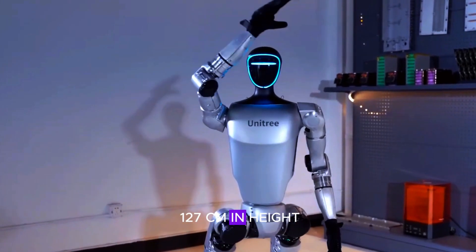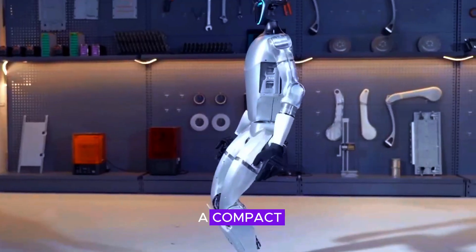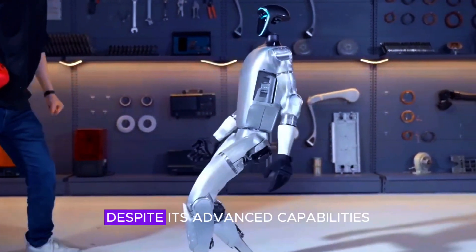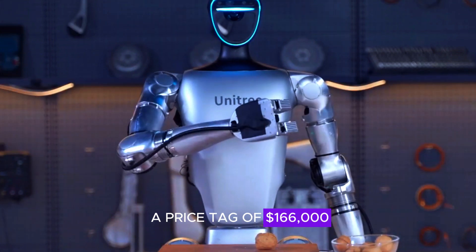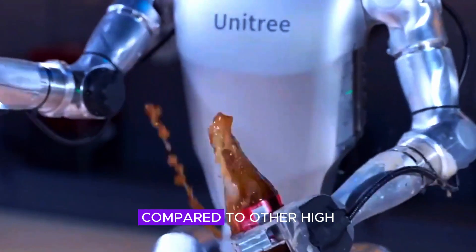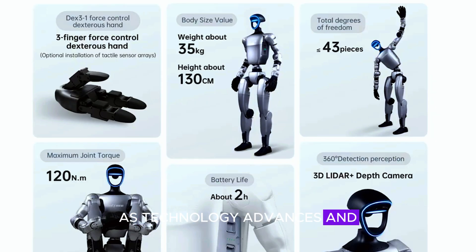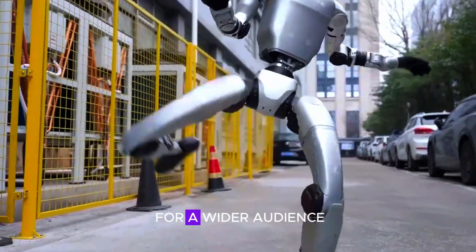At 127 centimeters in height and weighing 35 kilograms, the Unitree G1 is a compact yet powerful machine designed to perform high-performance tasks. Despite its advanced capabilities, the G1 comes with a price tag of $166,000, which, while expensive, is relatively competitive compared to other high-end robotics platforms. As technology advances and mass production increases, it is likely that the cost of such robots will decrease, making them more accessible for a wider audience.